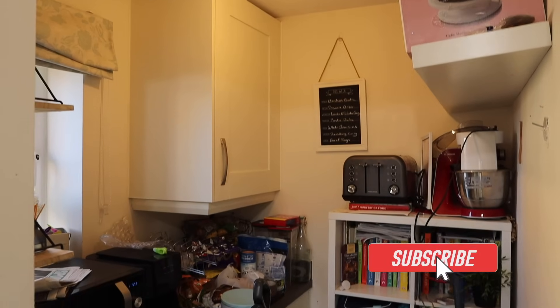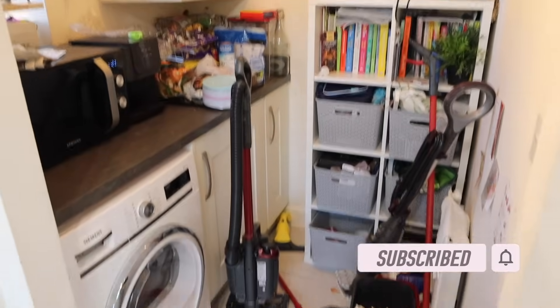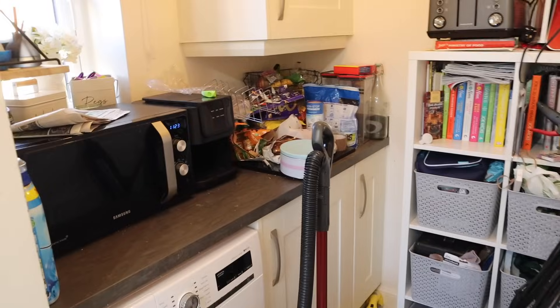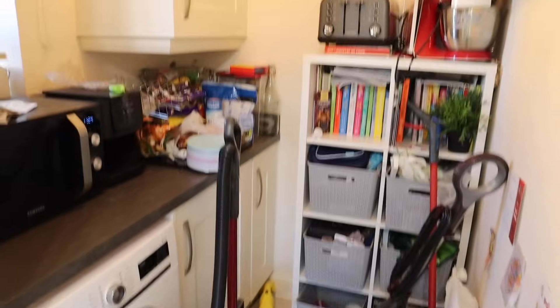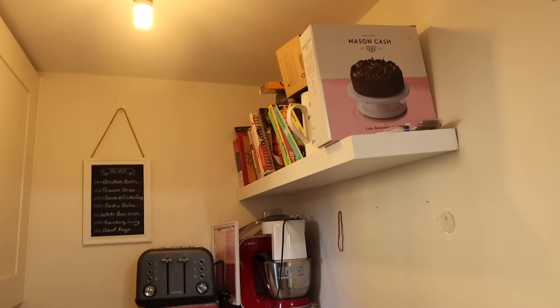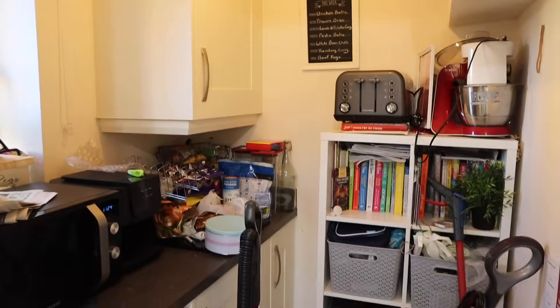This is what the utility room currently looks like — as you can see after Christmas it just became a bit of a dumping ground. I feel like I've cleaned most other places apart from in here, so I need to give it a really good sort out. I don't know if you can see the shelf up here that almost looks like it's going to fall off — that needs to be cleared out as well.